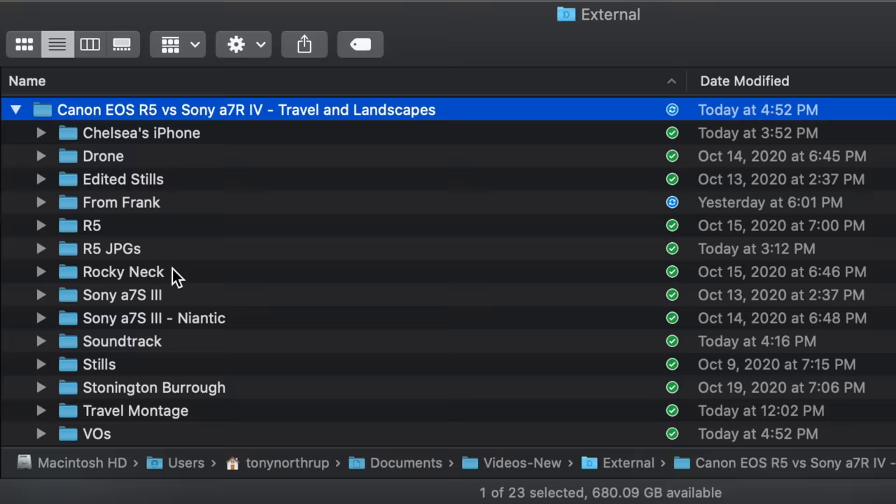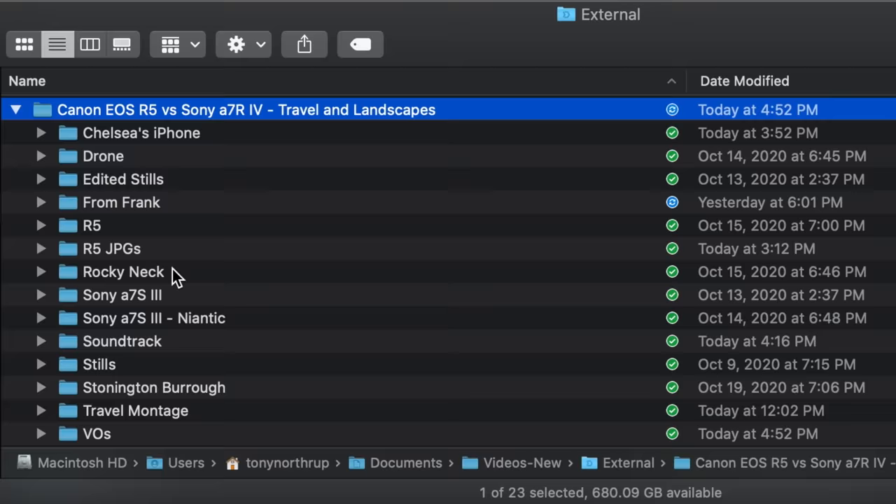For those of you wondering about the Sony A7S III that we filmed this with — it's been fantastic. But those high-quality 4K at 60fps files are just huge and our MacBook Pros can't edit them in real time, so we lost a full day rendering proxies for those files.